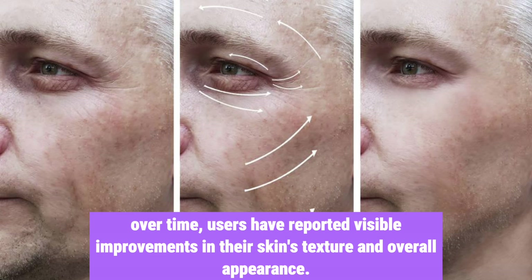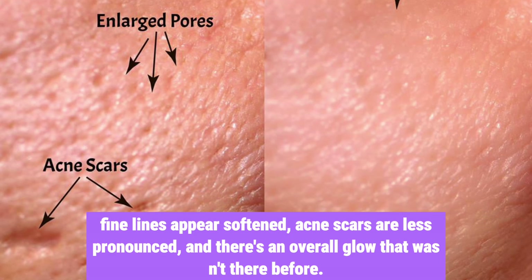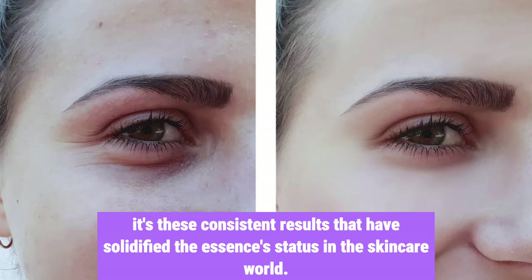Over time, users have reported visible improvements in their skin's texture and overall appearance. Fine lines appear softened, acne scars are less pronounced, and there's an overall glow that wasn't there before. It's these consistent results that have solidified the essence's status in the skincare world.